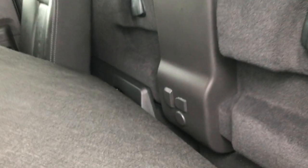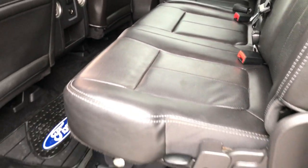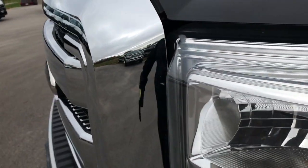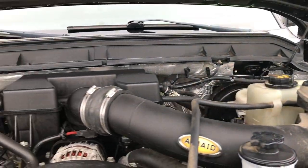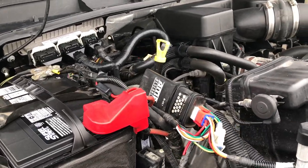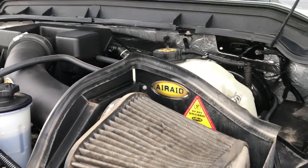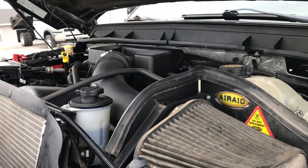Behind the back seats is the factory subwoofer along with the LATCH tether anchors. Under the hood, we have the 6.2 liter V8 motor. Engine bay is very clean and runs very smooth. This truck has been fully safety inspected by our service shop, has a fresh oil and filter change, all fluids have been checked and topped off, and has been mechanically gone through 100% — it is 100% ready to go.